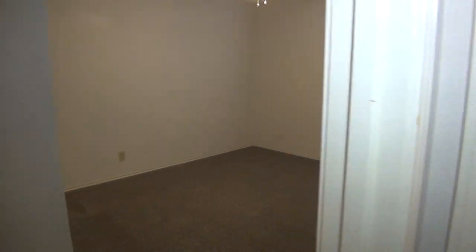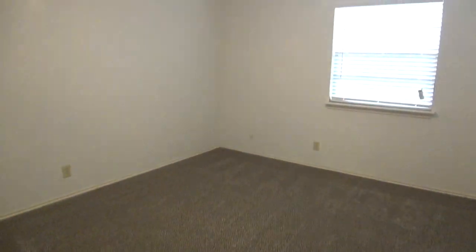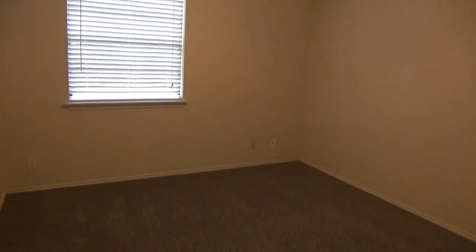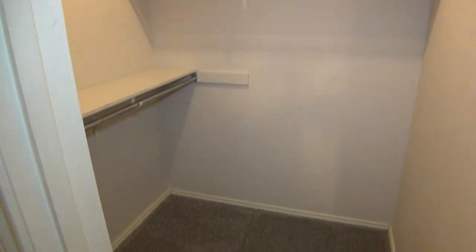Then we have bedrooms number two and three over here. We have ceiling fans in each of the bedrooms and blinds throughout the house. This bedroom is about 11 feet by 12 feet, so a good size, and then we have the closet here with mirrors that'll make it feel even a little bit bigger. Bedroom number three is still a good size, roughly 11 feet by 11 feet — you've got a ceiling fan, the newer carpets, and this one has a good-size walk-in closet with good storage space.